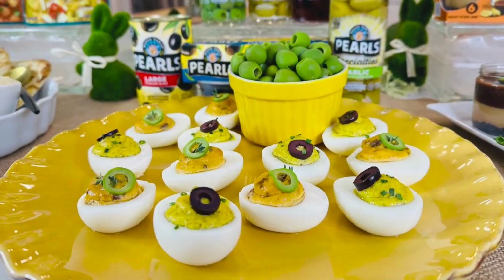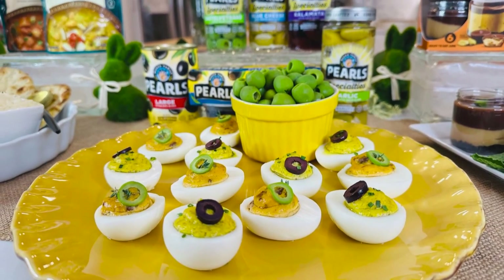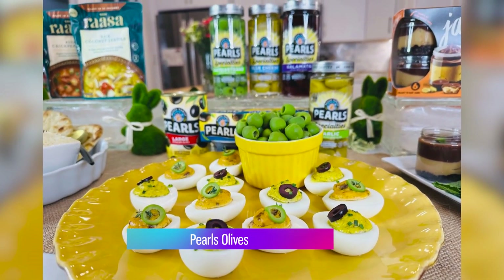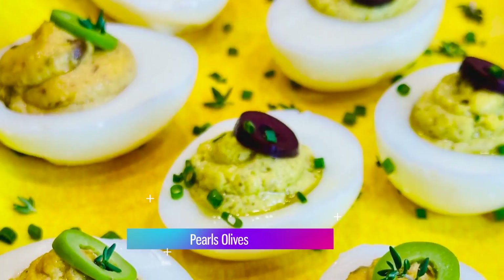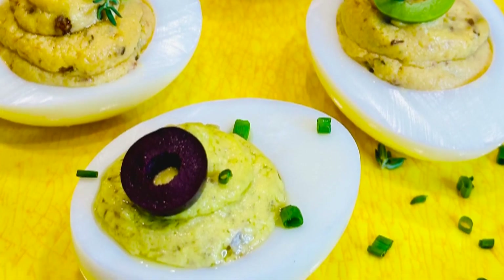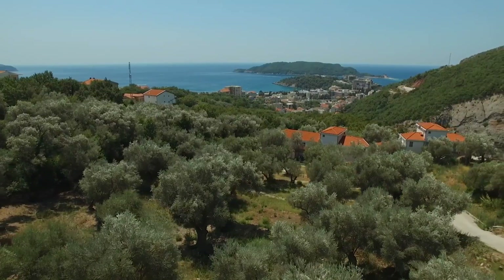I love deviled eggs, and you'll love my Mediterranean deviled eggs. They're super easy to make, inspired by the flavors of Pearl's Olives — the Kalamata and the new Castelvetrano Olives. It's the perfect twist on a traditional recipe.